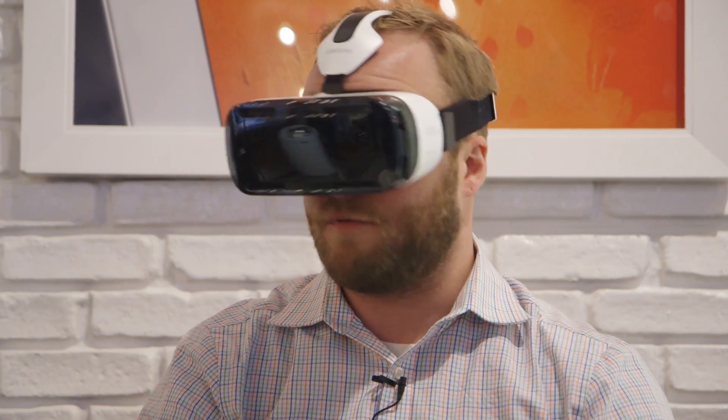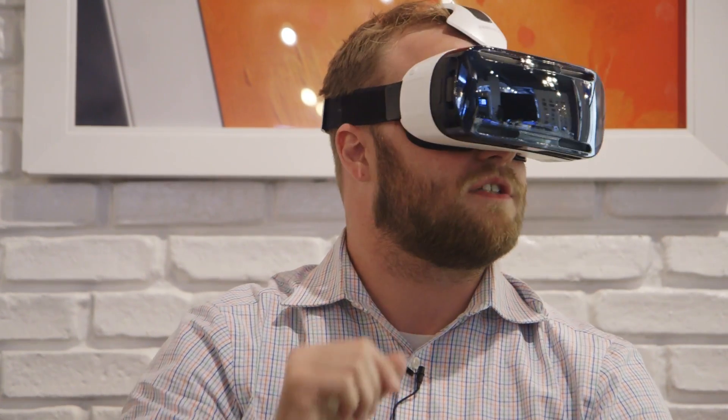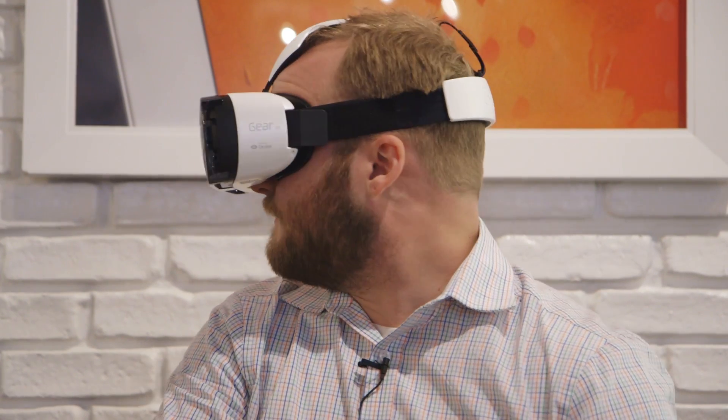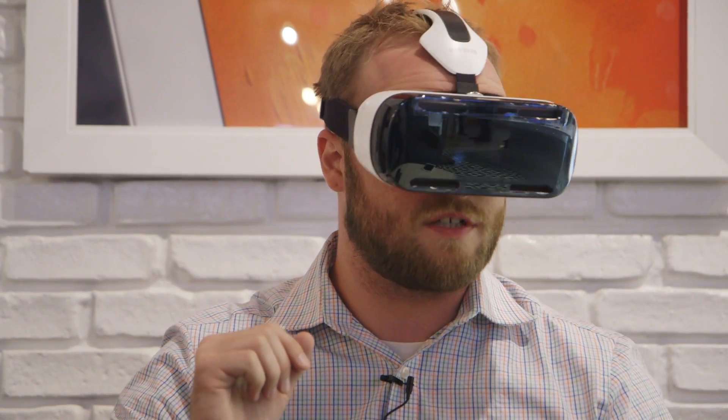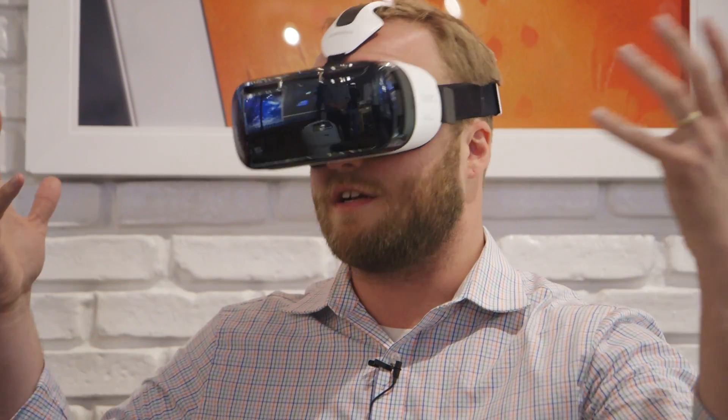Currently I'm playing a game where I'm flying a spaceship around and blasting asteroids and other spaceships. It uses full head tracking, fully immersive — it's very similar to the Oculus Rift experience except it's completely untethered and mobile.